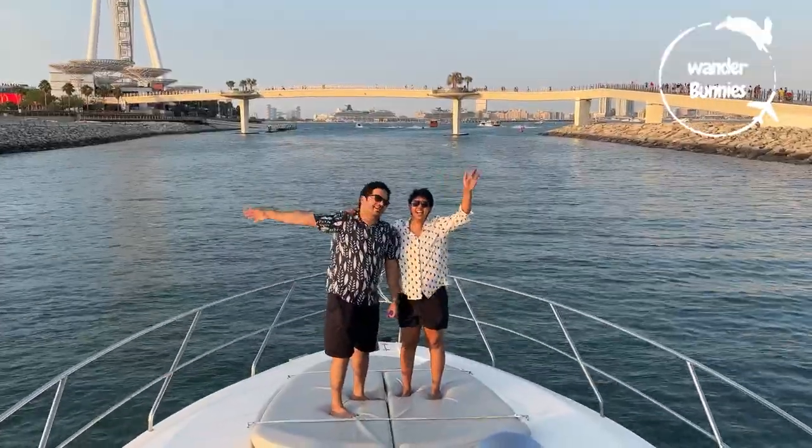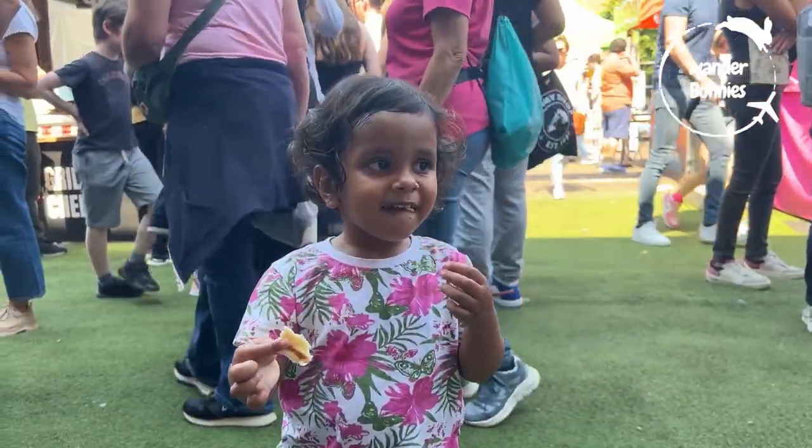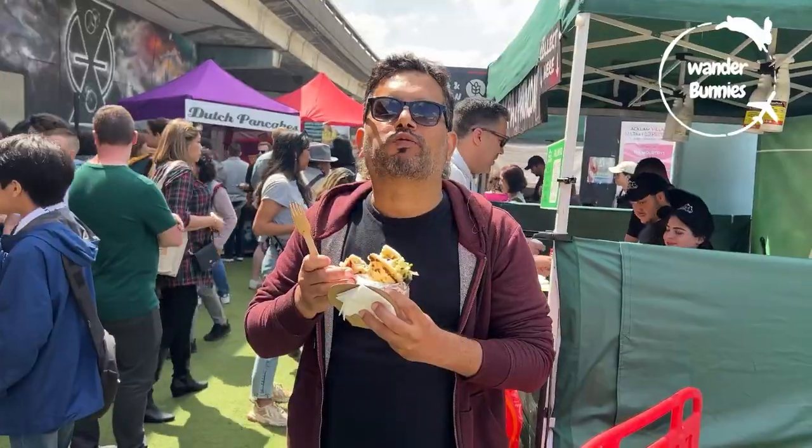If you are new here, welcome! We are Sakshi, DJ and Little Pixie. We share our travel and vegetarian food explorations from around the world, hoping that you'll find your next food or travel inspiration here.